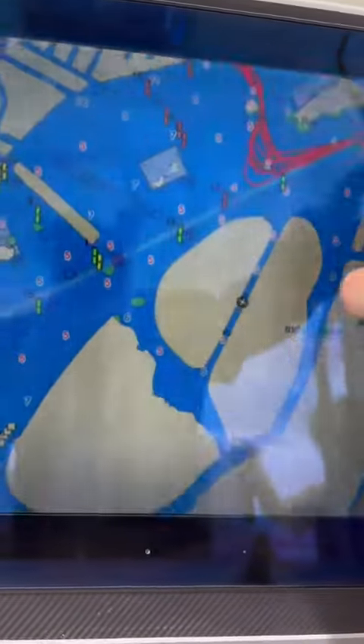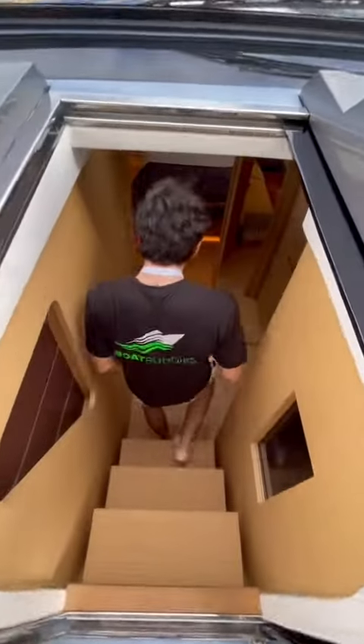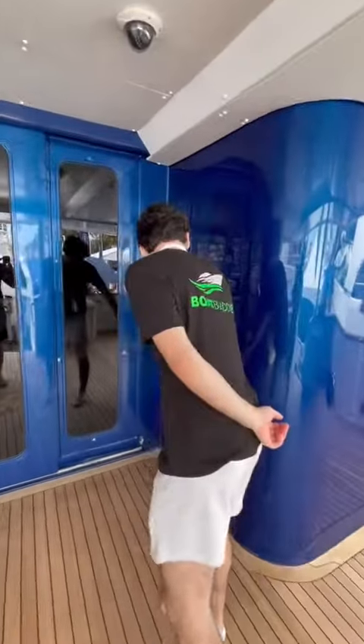Definitely a sick boat and I absolutely love the color scheme they picked. Also, if you haven't heard, the Boat Buddies t-shirts are for sale on our website and make a great Christmas gift. Use code BOAT for free shipping.